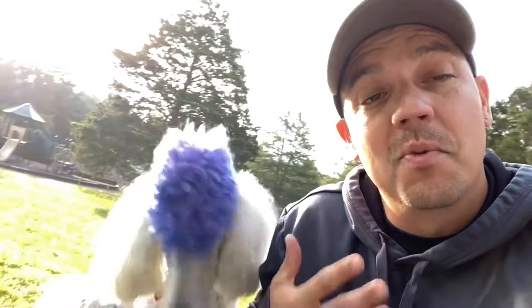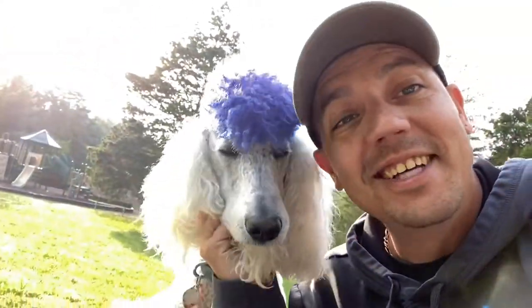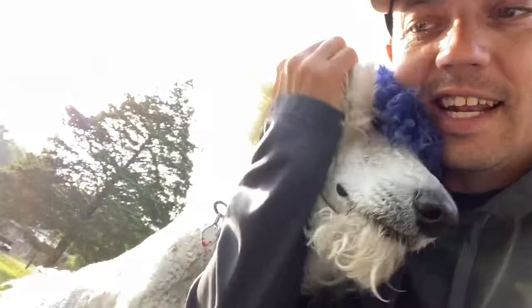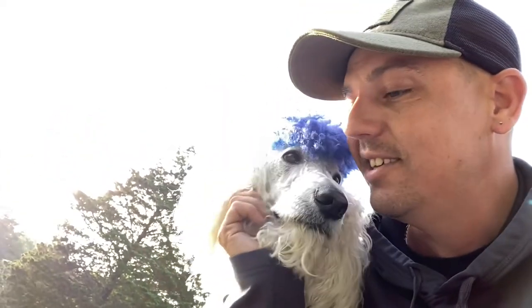Good morning, ladies and gentlemen! It is the morning time. Mr. Fluffy, did you sleep good? Yeah, he slept good and I slept good. Let's kick it into high gear and go have a bunch of fun. Mr. Fluffy, you ready? Let's go.